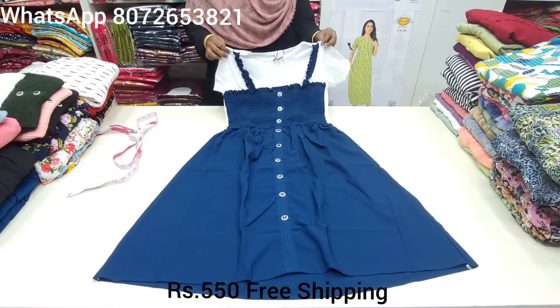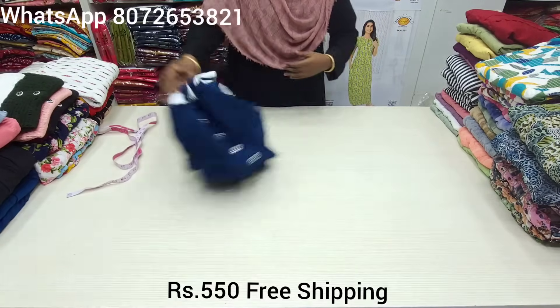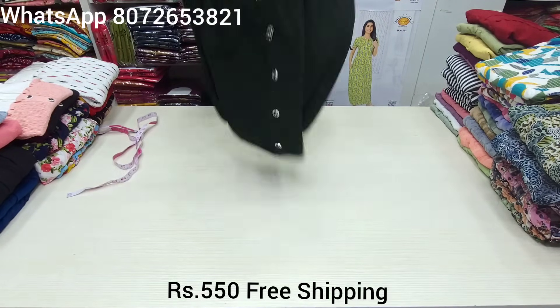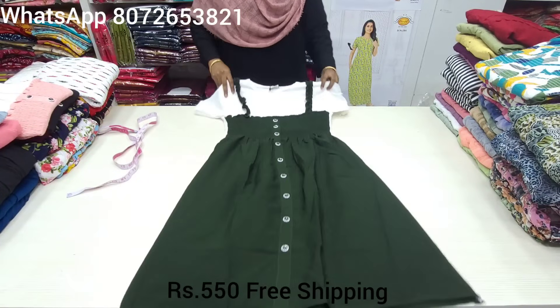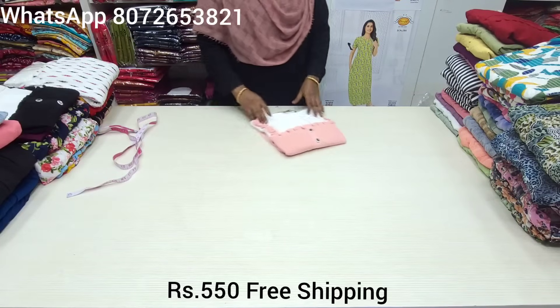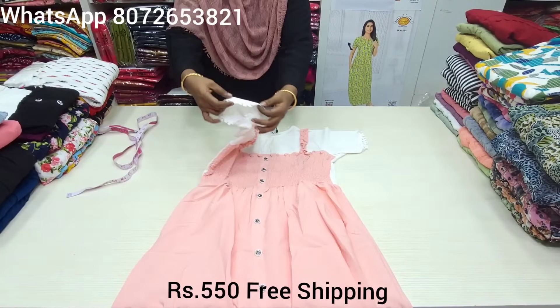There are 5 different colors in this pattern — beautiful colors and different styles. We will give you 1 by 1 color. If you want to see the measurements for the first piece, we will give you a screenshot of the colors. If you are watching for the first time, subscribe to the channel.